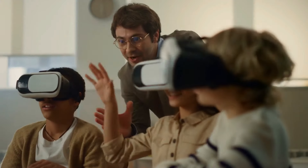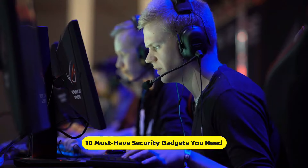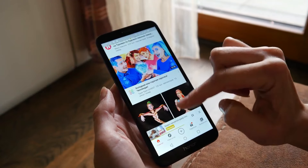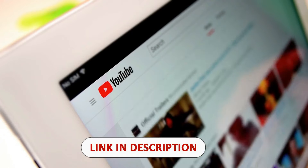Are you ready to take your security game to the next level? We've got you covered with the 10 must-have security gadgets you need in your life. If you see anything you like today, I'll link them all for you in the description down below so you can check them out now. Let's get started.